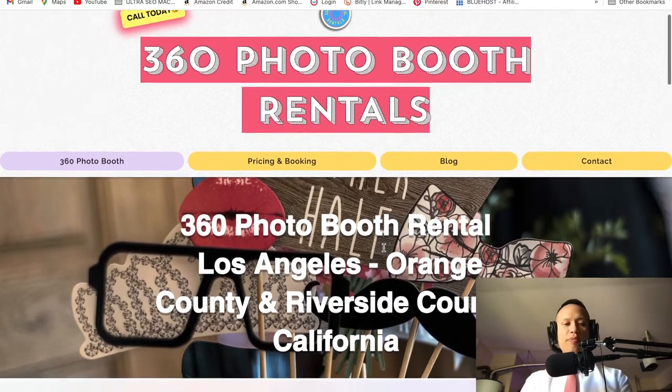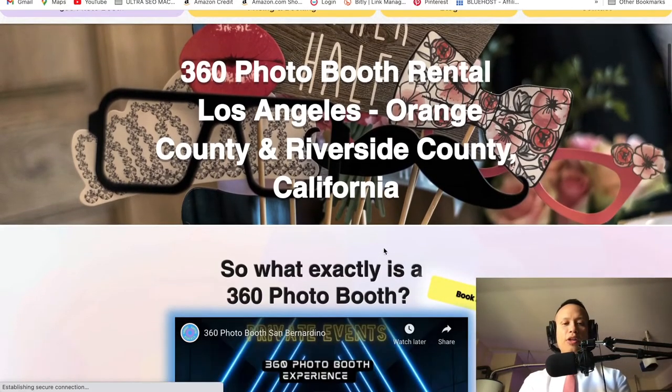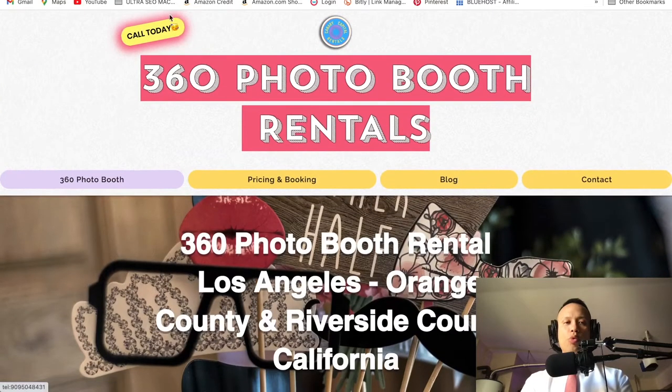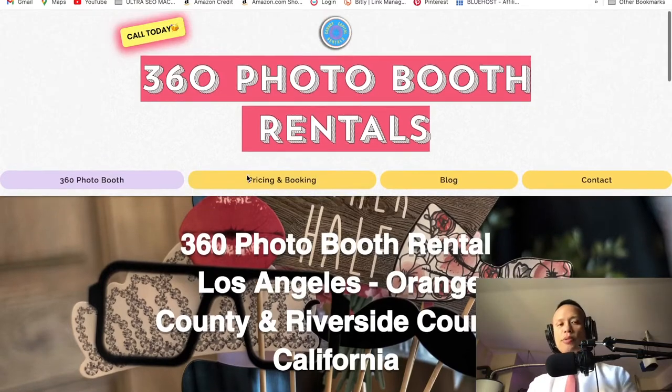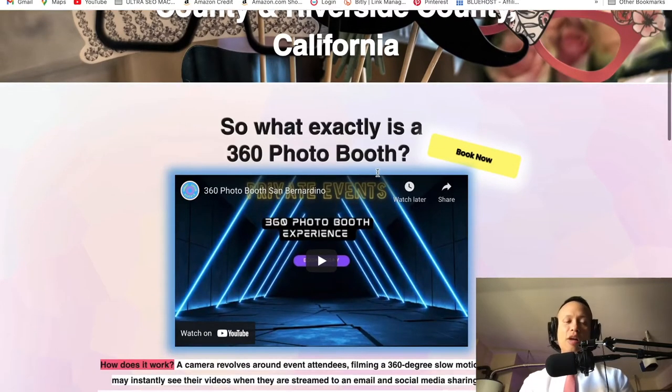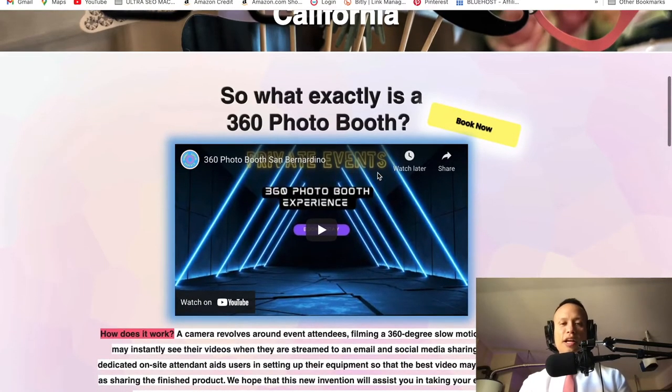As I scroll down, you're going to see call to action buttons — there's one up here and another one right here. What that means is I make it very easy for the person visiting my website to call me. If they hit this button, it's going to call me. They scroll down, they hit this button, it's going to call me. Always make it very easy for them to get ahold of you.